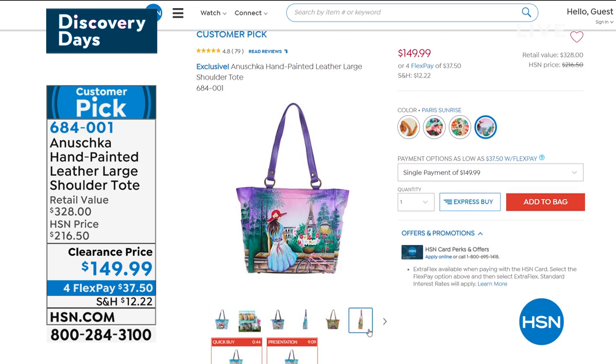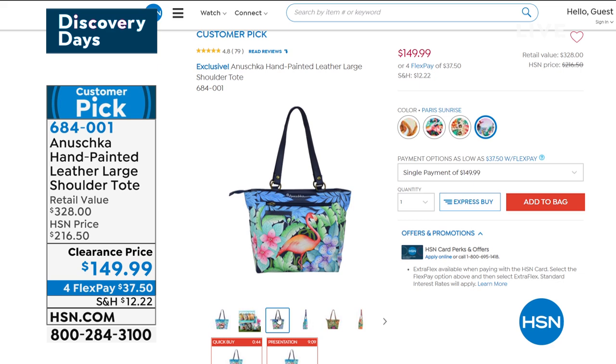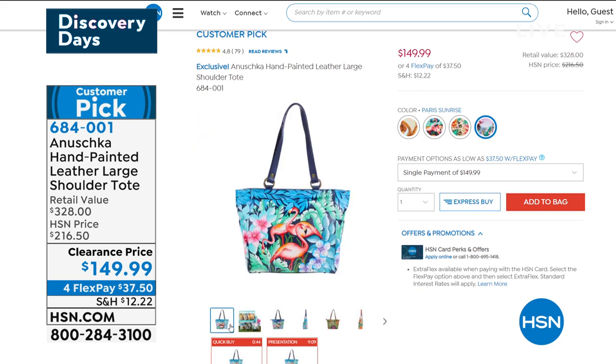It's going to be such a treat for you today. If you own any Anushka bags, come on in, give us a call, share your testimonial. With over 90 million homes in America, we really want to hear from you.